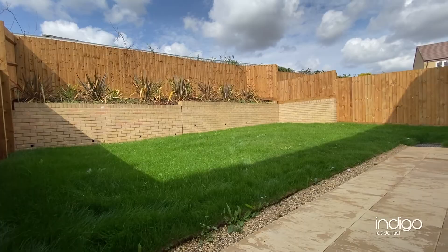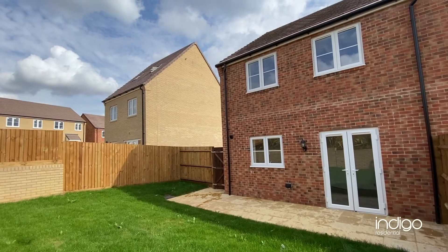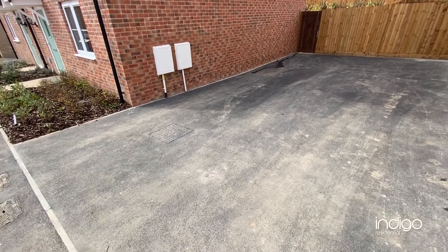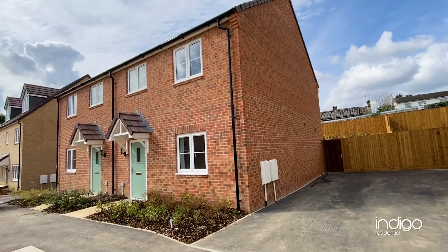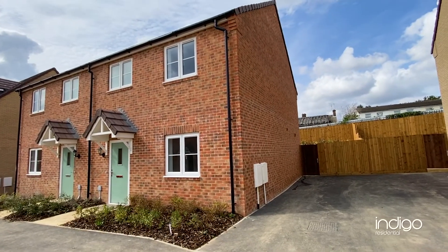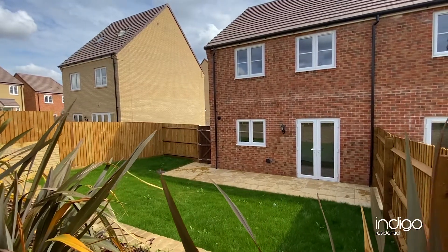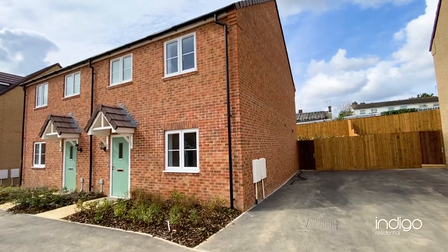Externally there's a private rear garden with secure gated side access. Ample off-road parking can be found in the way of a driveway to the side of the property. Indigo Residential highly recommends this three-bedroom semi-detached house.